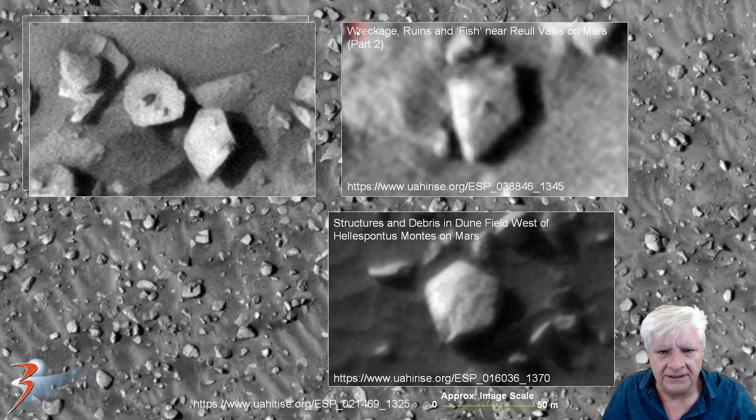There's another one — this is from 'Wreckage Ruins in Firsoff near Reull Vallis on Mars, Part 2,' very similar in size and design to that one. And then something similar — this is from 'Structures and Debris in Dunefield West of Halispontis Montus on Mars.'